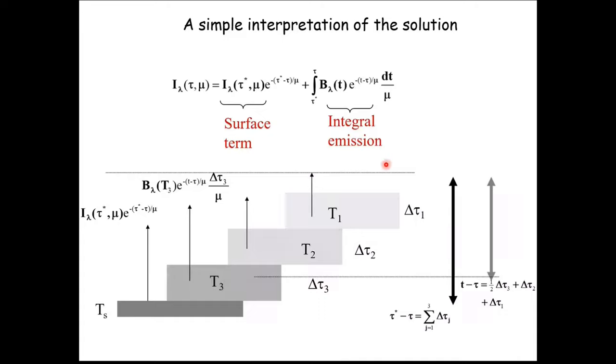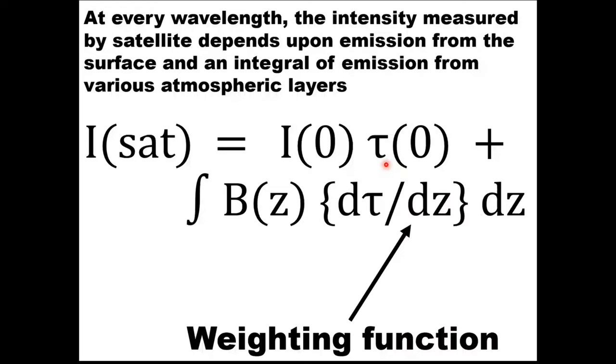The intensity measured at the satellite equals the intensity coming out of the surface times the attenuation through the atmosphere, plus the emission by each layer times d-tau/dz integrated over height. This quantity d-tau/dz is called the weighting function because it tells you how much weightage is given to emission at each level z. If this quantity is large, more weightage is given to that level; if small, that level is not important. This is the most important principle in remote sensing.